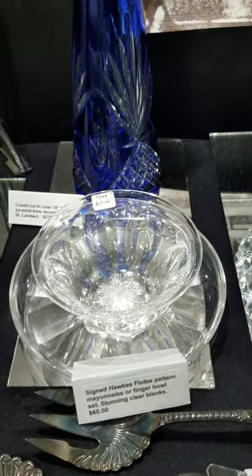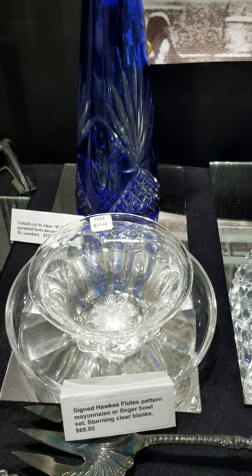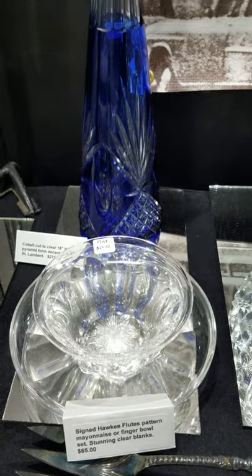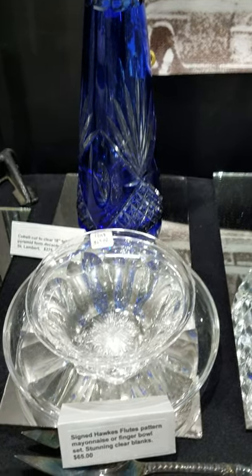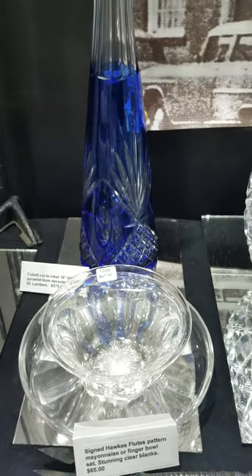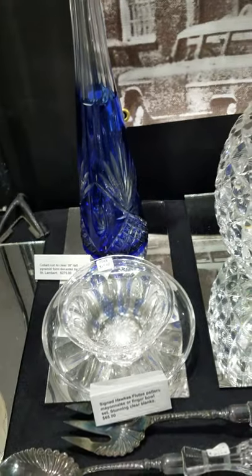Here's a mayonnaise or finger bowl set cut in Flutes by Hawks, shown in their catalog. Incredibly clear, brilliant blanks with a starburst center. It's only $65 for the set, and I think I have two of those.